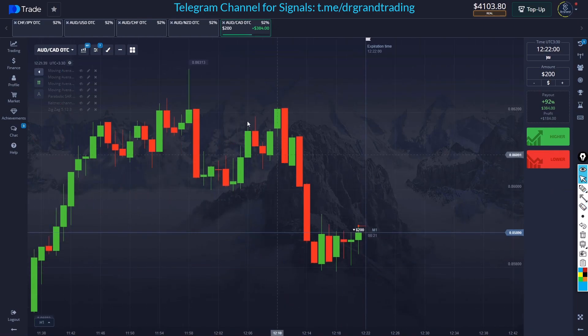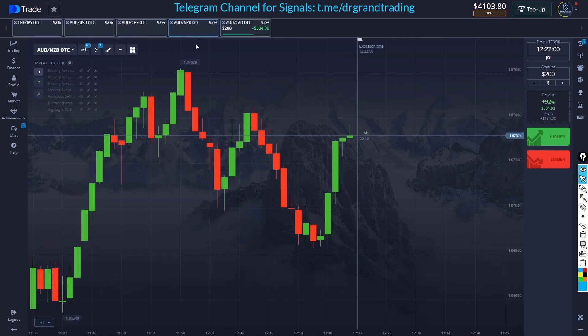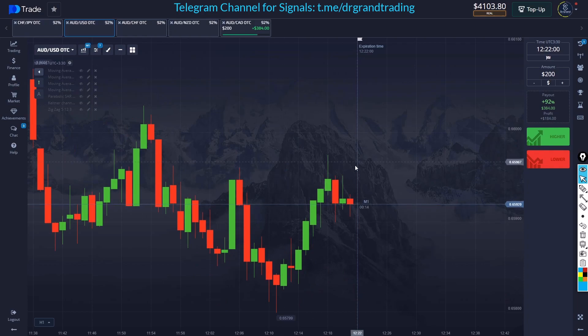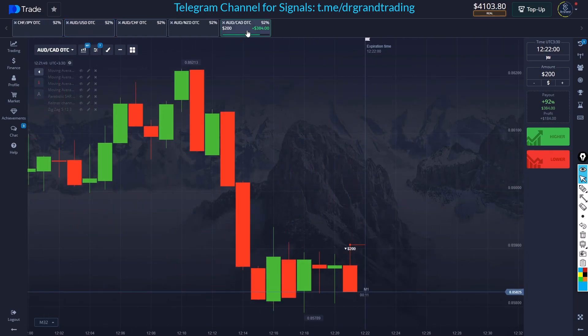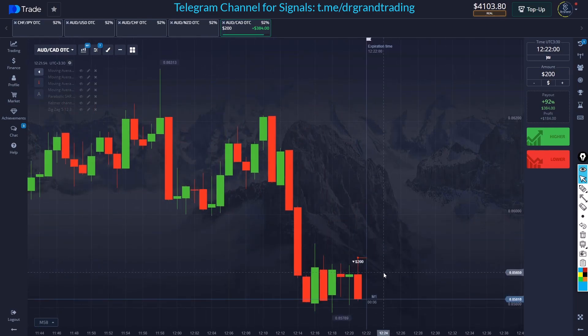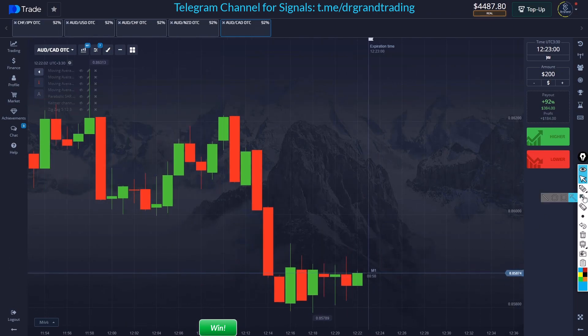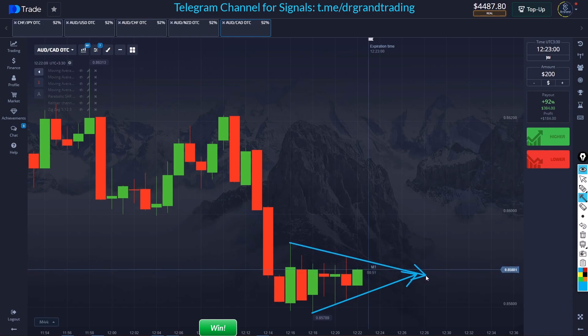This is my first trade — let's see the result. I'll look at other pairs for opportunity. I don't see enough rejections for going with the buyers, but now I see rejections. I will enter right on this blue line for buying, and on this other blue line for selling.